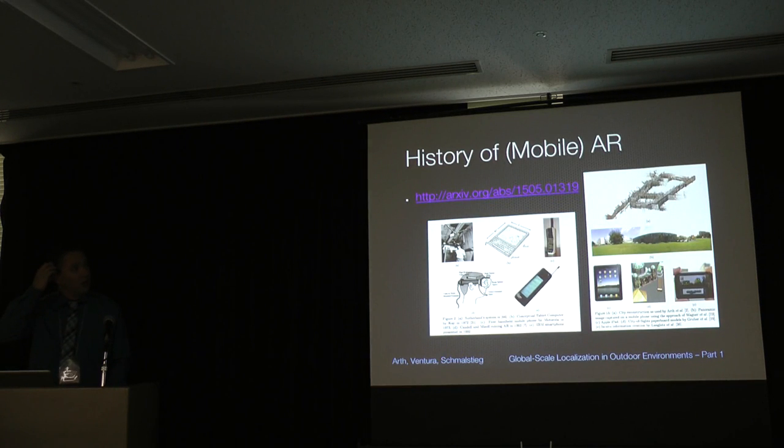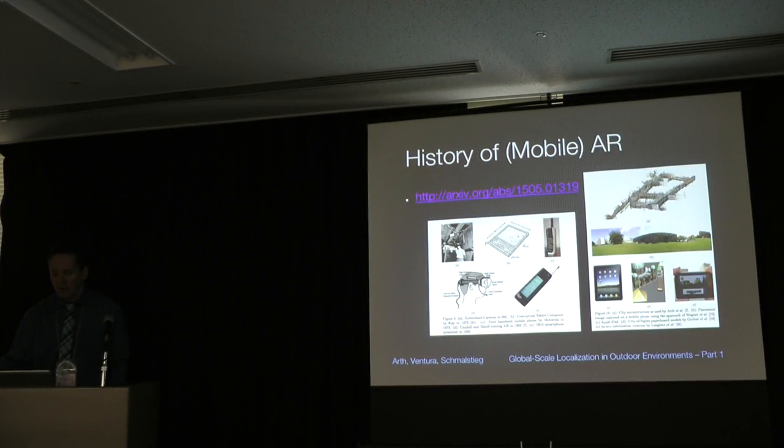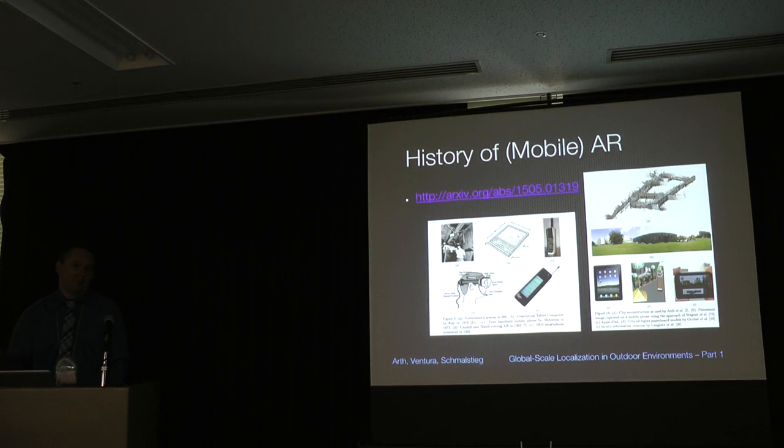For related work on augmented reality, especially mobile AR, I point to a collection we put together in 2009 and have now updated and uploaded to arXiv. It is a good outline of what has been done in augmented reality since the early beginnings in the 1960s, especially core contributions in mobile AR since around 2000. This is not just a localization collection but covers interesting work in mobile AR, including developments that impacted outdoor localization. It is actively maintained.